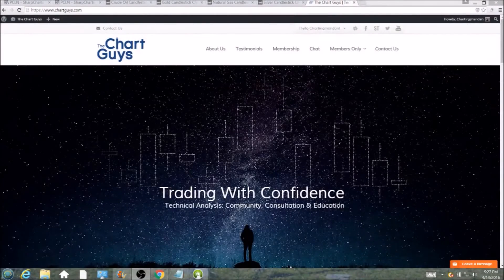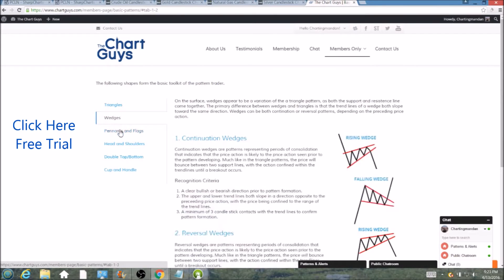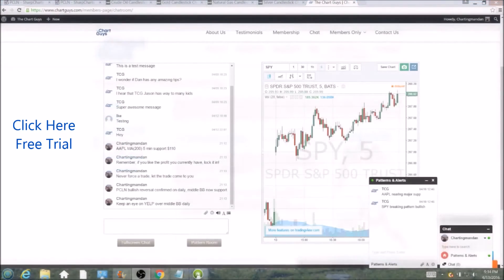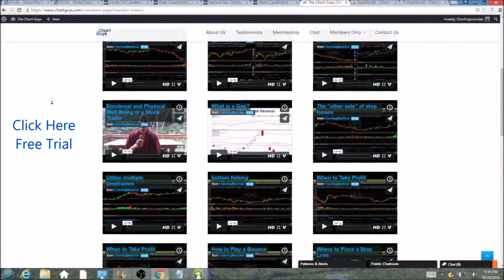Hi, this is Charting Man Dan of thechartguys.com, home of Technical Analysis Education. Click the link for a free week trial, no credit card required, and gain access to our multiple live broadcasts daily, community chatroom, educational videos, nightly watchlists, and more. Invest in your education and future and join the community today.